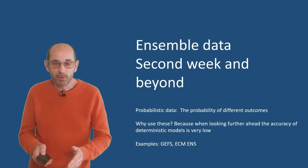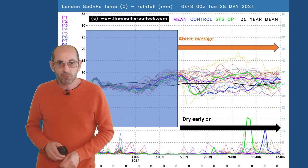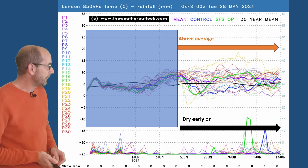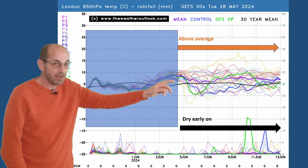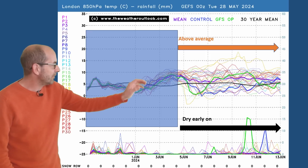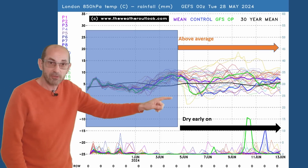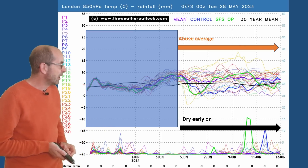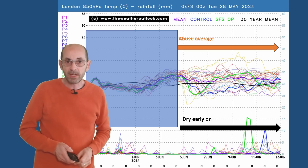How do things shape up as we head through the second week? It's all about the ensemble data at this range, just the trends and probabilities. This is the 16-day GEFS plot for London. The upper air temperatures across the top half are often above the 30-year average — the thick purple ensemble mean line stays above it really throughout the second week. With that said, there is quite a big spread showing up, with a few cooler runs coming into the mix quite early on — perhaps those bringing a plunge of Arctic air southwards. Also a couple of very warm outliers towards the end of the second week.